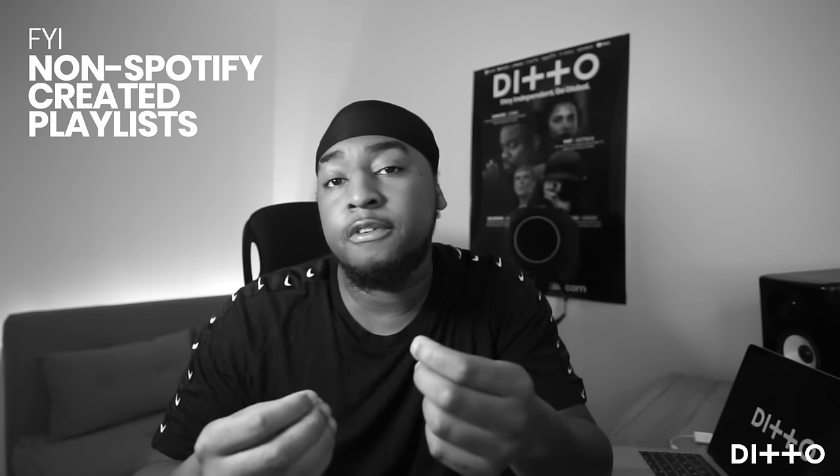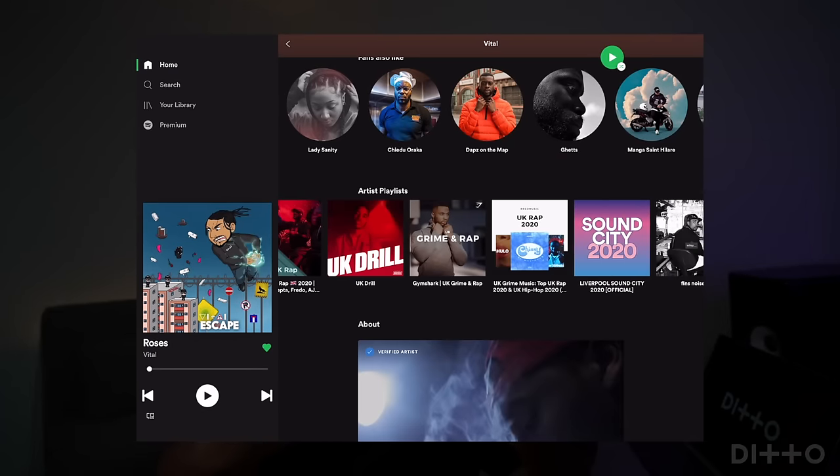How to get onto independent playlists. When it comes to pitching your music to independently curated playlists — any playlist on Spotify not created by Spotify themselves — you'll need to start hunting them down yourself. There are thousands of independent playlists created by all sorts of curators: blogs, influencers, media outlets, industry folks, and even average Spotify users. Spend a few hours searching Spotify for playlists that match your sound, make a note of who owns each one, and head to Google.